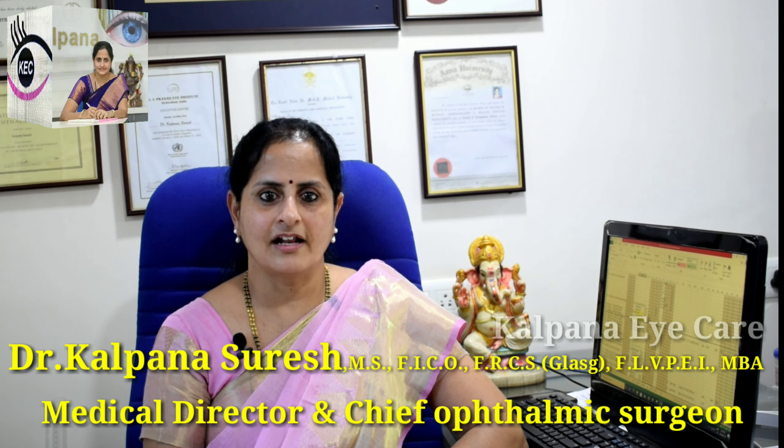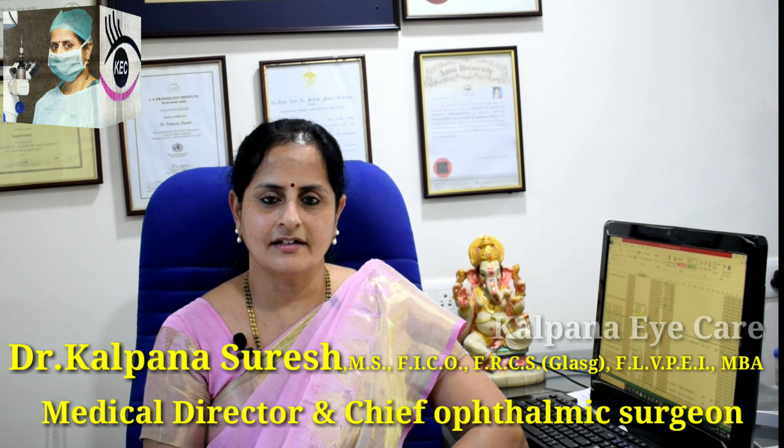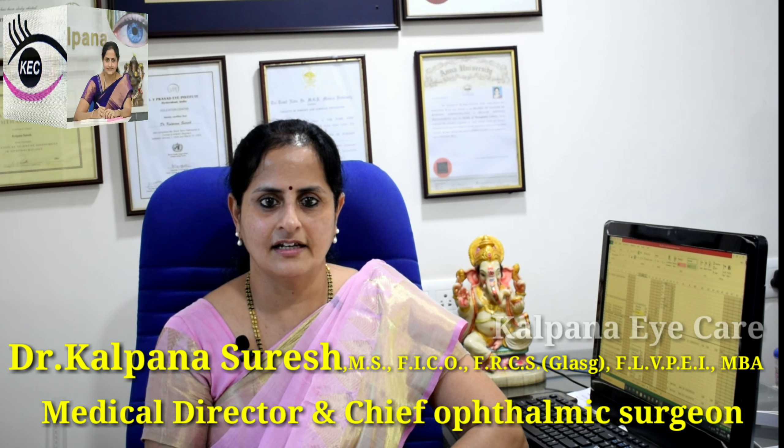Hello everyone, I am Dr. Kalpana Suresh, Medical Director and Chief Ophthalmic Surgeon from Kalpana Eye Care Hospital, Chennai speaking.